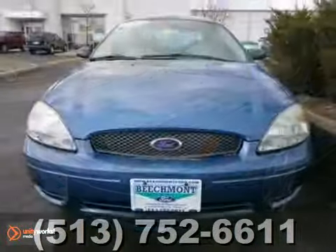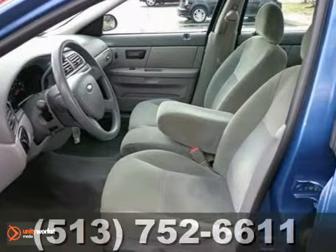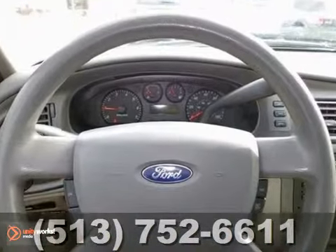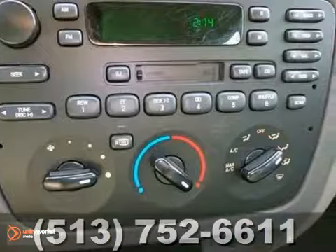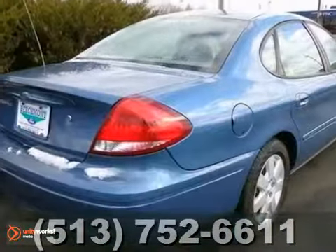Ford has done it again. They have built some wonderful vehicles and this fantastic 2004 Ford Taurus is no exception. It scored the top rating in a frontal offset crash test. It was lovingly maintained by its previous owner, and it shows. This Taurus is exceptionally clean inside and out. Come in for a test drive.